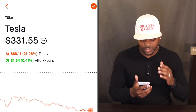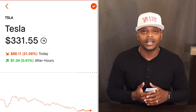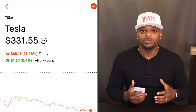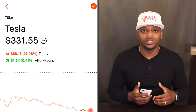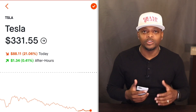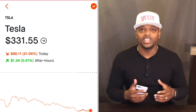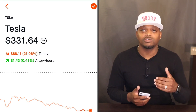Tesla is currently sitting at $331.55, ticker symbol TSLA. Many of you now own this by way of the stock split. Some of you might have bought it right before the stock split, so you might have a few shares. Right now, I can't stress it enough — this is a great buying opportunity. If I was talking to new investors about what stocks to start building your portfolio with, it would be Tesla, Apple, and Microsoft. Make a note of that.